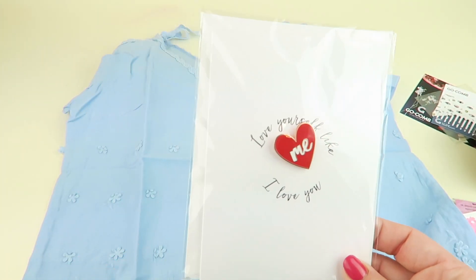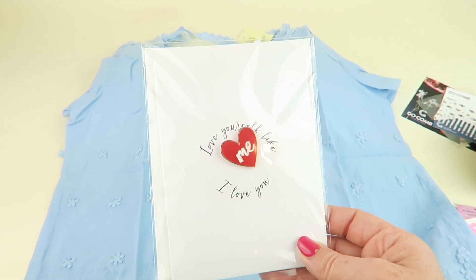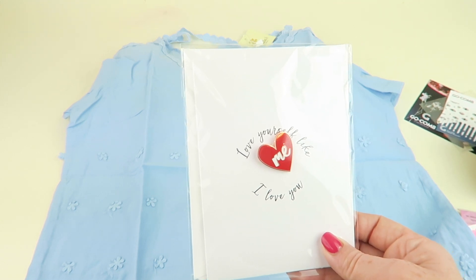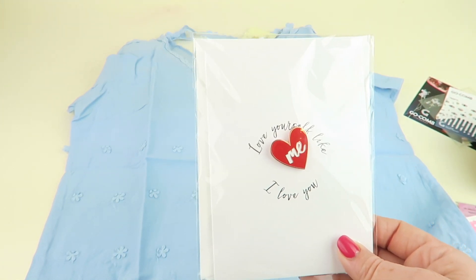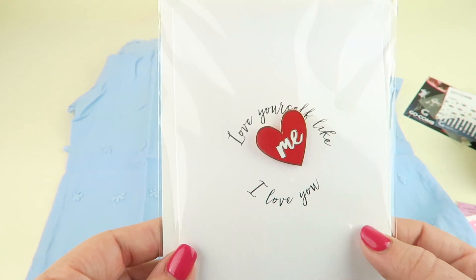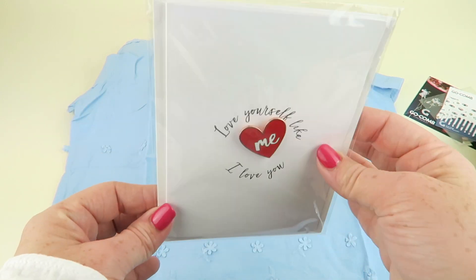The next item is the 'Love Yourself Like I Love You' Enamel Pin greeting card from Fred and Far, retailing for $10. It's a greeting card designed to inspire self-love. The removable pin features rose gold metal and serves as a daily self-love reminder, brought to you by Fred and Far — creators of the self-love pinky ring. The inside of the card is blank so you can write your own message to a friend.